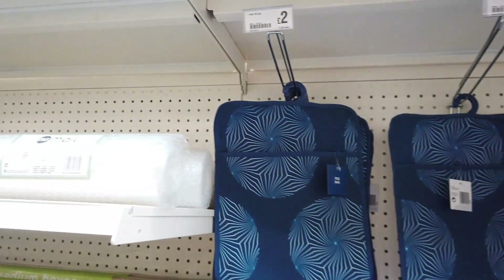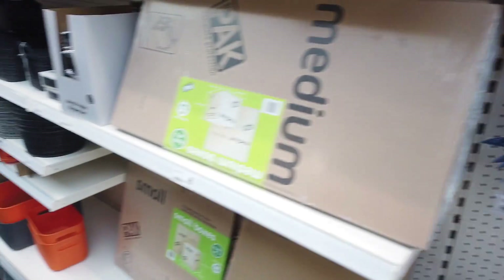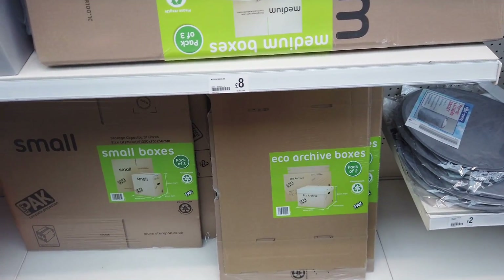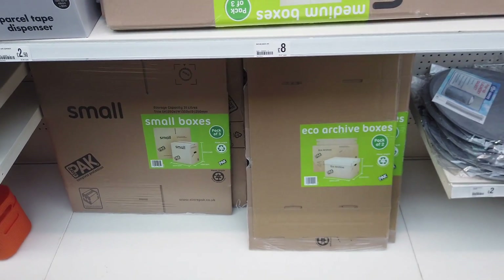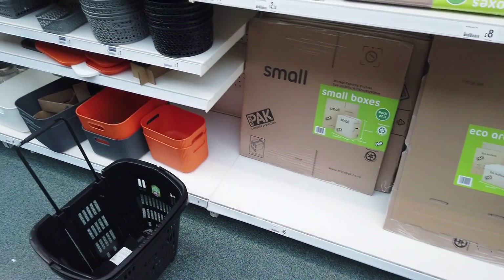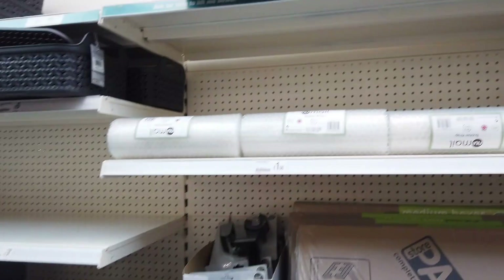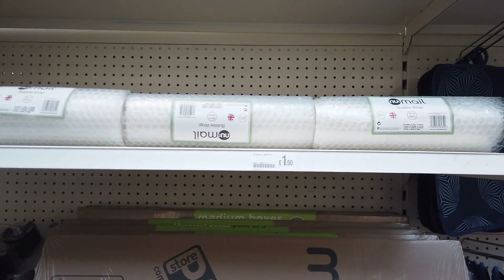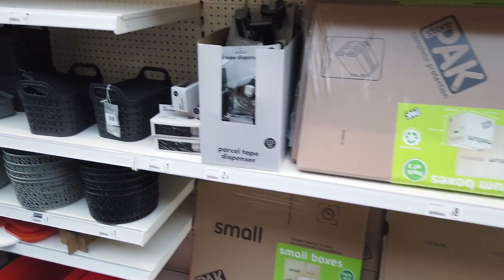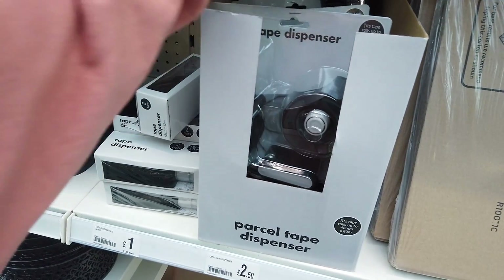There's a squeegee, a peg bag for two pounds, and some dish brushes for a pound. They've got moving boxes — medium and small — eight pounds for a pack of two, a smaller one for four pounds, and a pack of three for six pounds. There's also bubble wrap for £1.50, which is really useful. They even have a parcel tape dispenser for £2.50.